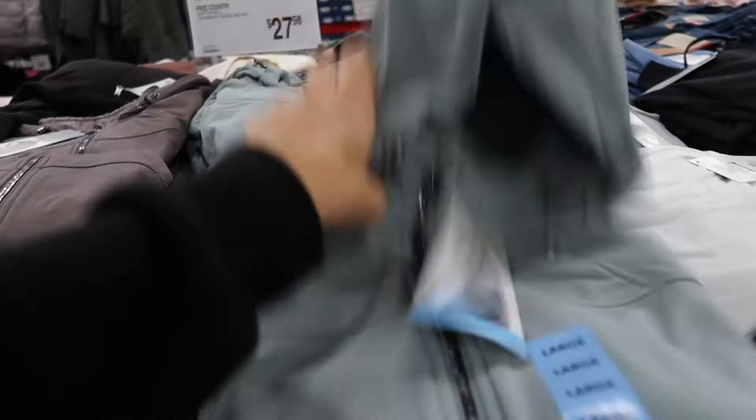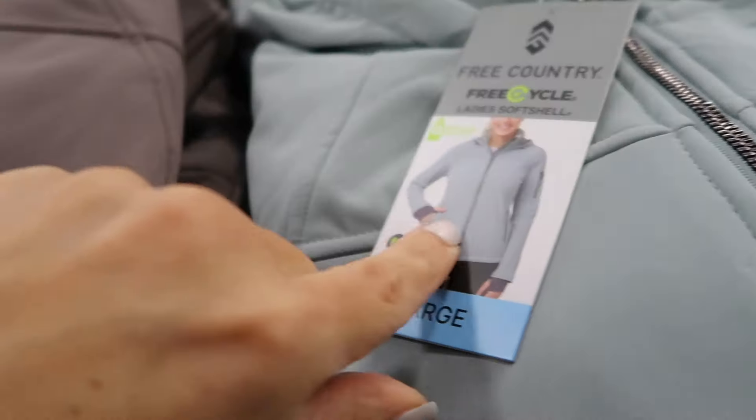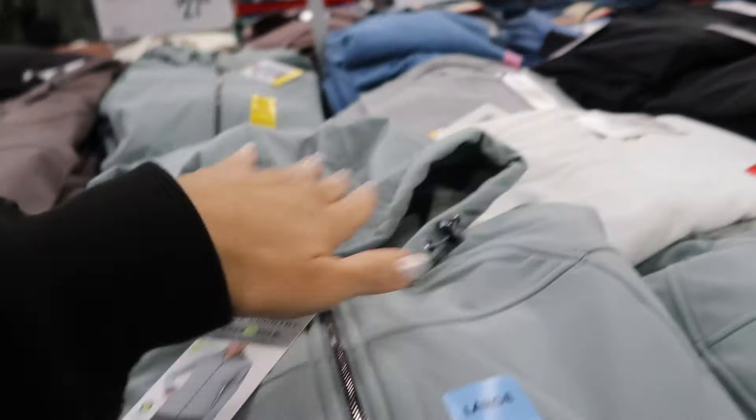Also seeing a new color in this Free Country jacket. It's lined with a plush material, mock neck, zippered pockets, and ribbed wrist with a thumb hole. In the men's they have taupe and black, and these are $27.98.